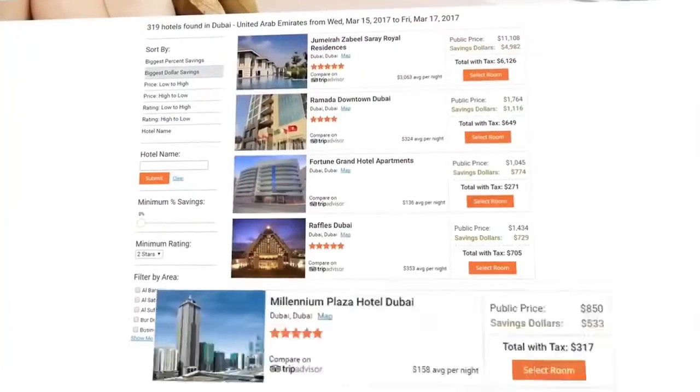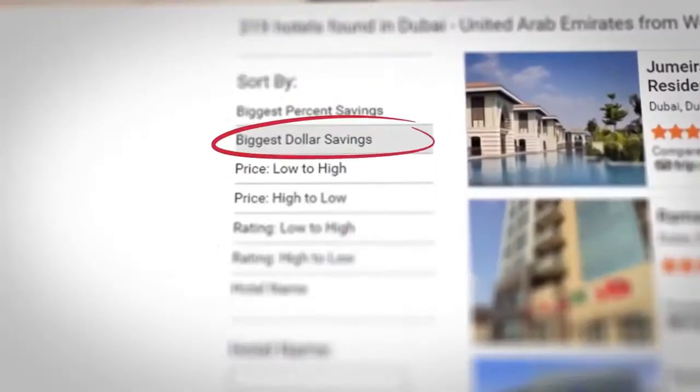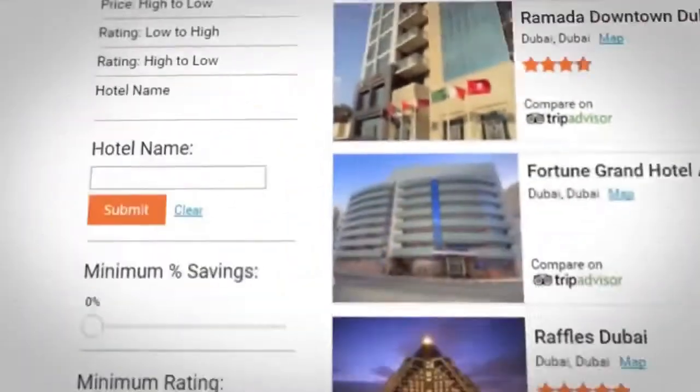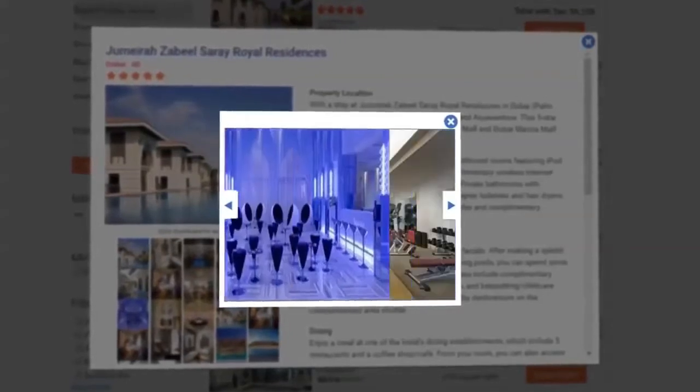You may sort or filter the results according to the following categories: biggest dollar savings, hotel rating, and hotel name. Specific hotel details may also be viewed to help you make your final choice before you confirm your booking.